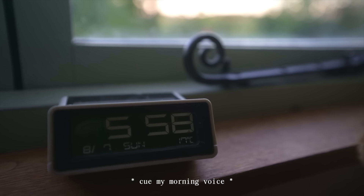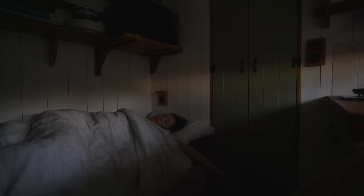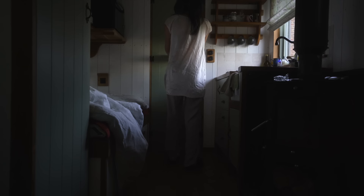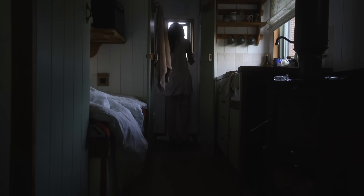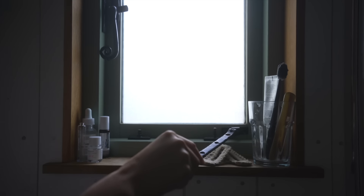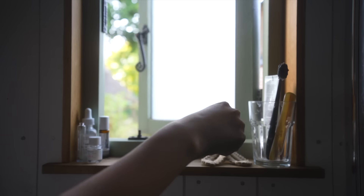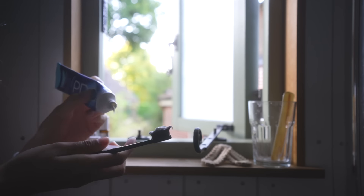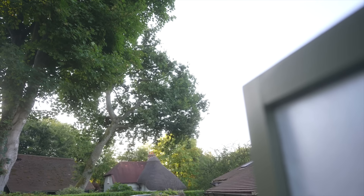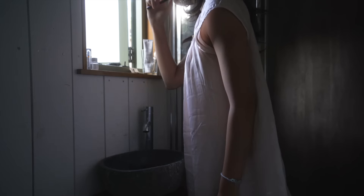I've been waking up usually naturally around 6am, or if not, I'll have an alarm set for 6:15. The first thing I do when I get up is go into the cozy little washroom, and my favorite thing about this room is the little cute window that just pops right open so I can start my morning brushing my teeth while looking outside at nature and listening to the beautiful bird sounds.